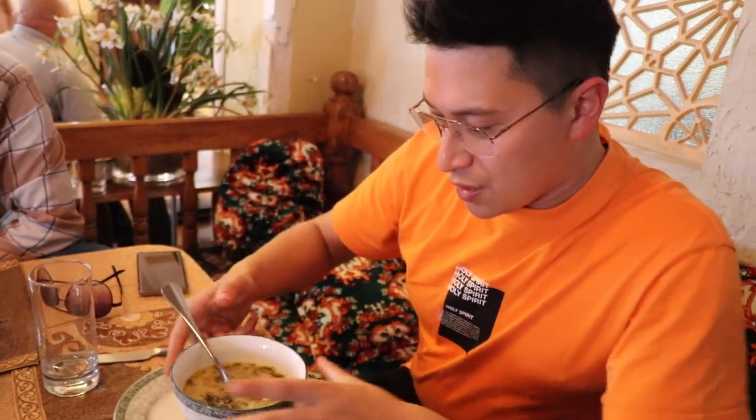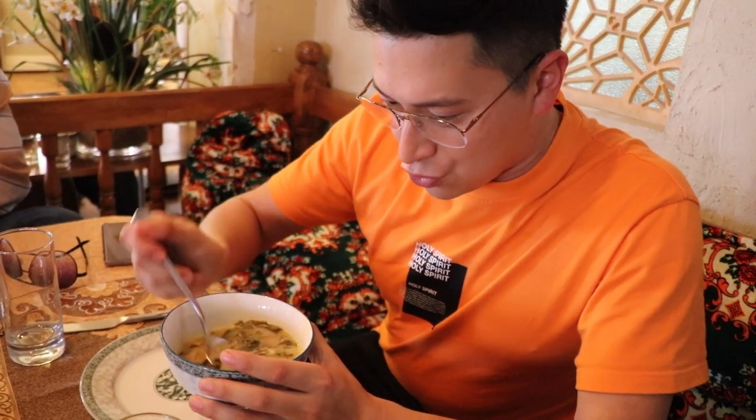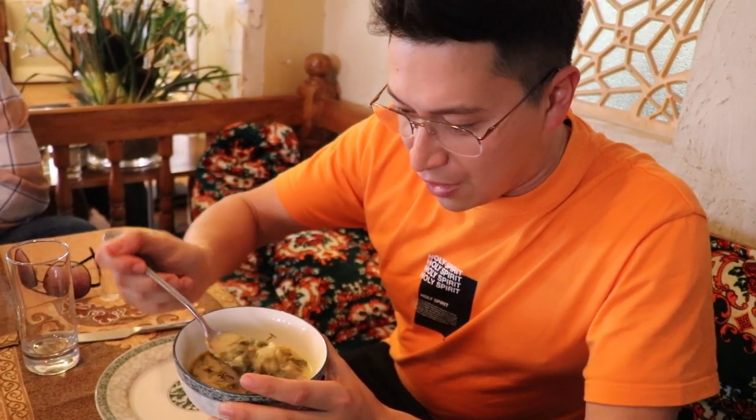This soup is called green soup, and true to its name we've got a lot of greens in there. We got leaves, there's a big dollop of sour cream in the middle. It's just got such a smooth, silky flavor. After eating all those really rich soups, it's refreshing to have a lighter soup.